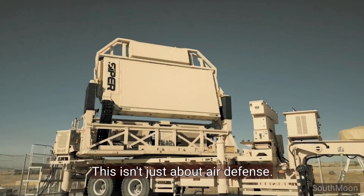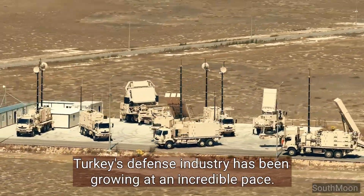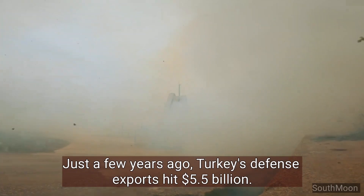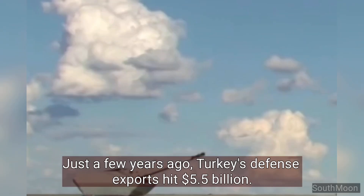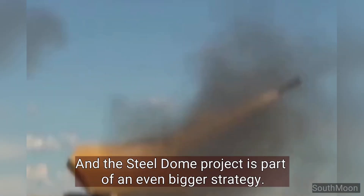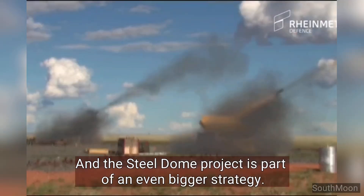This isn't just about air defense — Turkey's defense industry has been growing at an incredible pace. Just a few years ago, Turkey's defense exports hit $5.5 billion. This year, they're aiming for $7 billion. And the Steel Dome project is part of an even bigger strategy.